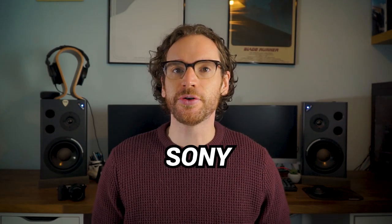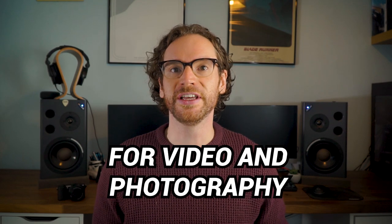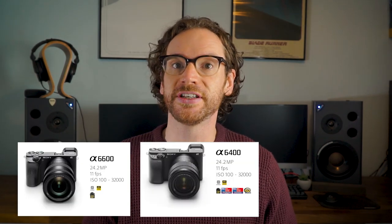In this video, we'll look at the best budget Sony APS-C mirrorless cameras for video and photography in 2021. Sony have massively increased their range of mirrorless APS-C cameras over the last few years. Whereas there used to only be a few options, now they've introduced newer high-end options such as the Alpha 6600, 6400, and most recently 6100.